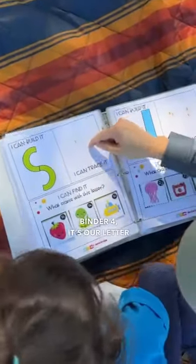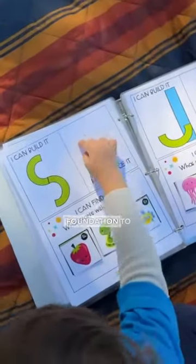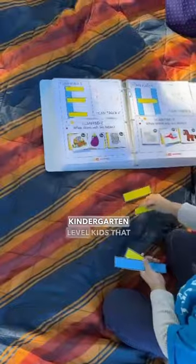The Learning Binder 4 is our letter and number recognition booklet. It works on a strong pre-reading foundation to build, recognize, and trace letters. A great foundation for preschoolers and kindergarten-level kids that are getting ready to read and write.